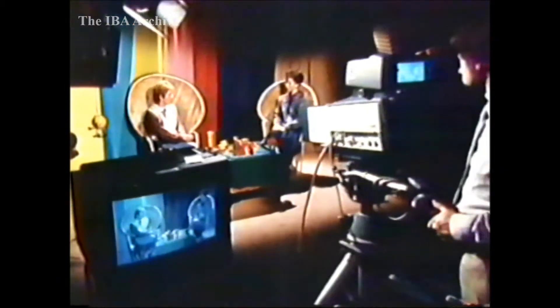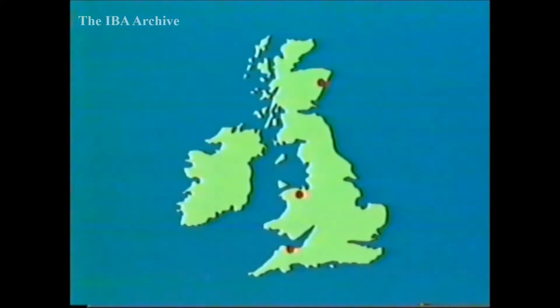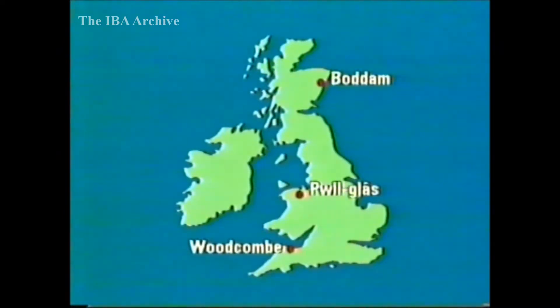Satellite television this week: IBA experiments that enhance the C-MAC system to give widescreen pictures and higher definition. In Transmitter News, details of three new relays: in Minehead, Woodcombe; in North Wales, Puthglass; and in Scotland, near Peterhead, Bodham.